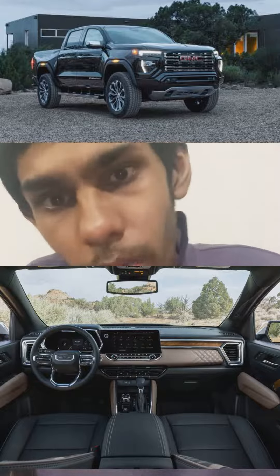Excellent job by GMC. And to the Tacoma — unfortunately, the Tacoma is now a dinosaur. A bit old and outdated. It's time for the next generation, and that will hopefully take the crown back from GMC and Chevy. Thank you very much.